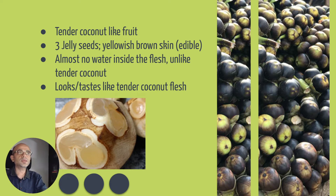In this case you will normally see around three jelly seeds inside the fruit, and sometimes it can even have one or six instead of three. You will see a yellowish brown skin around the seed, and you can eat the skin if you can't remove the whole skin of the flesh. Almost you won't find any water inside the flesh.